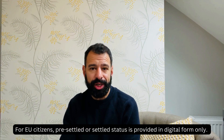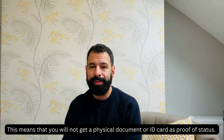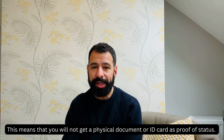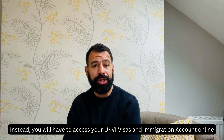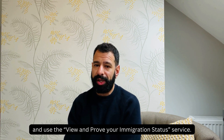For EU citizens, pre-settled or settled status is provided in digital form only. This means that you will not get a physical document or ID card as proof of status. Instead, you will have to access your UK Visas and Immigration account online and use the 'View and Prove Your Immigration Status' service.